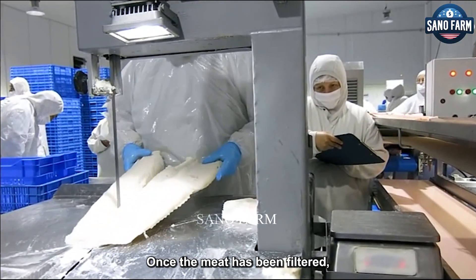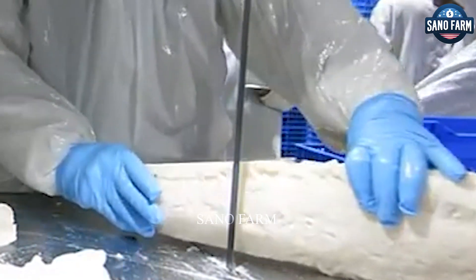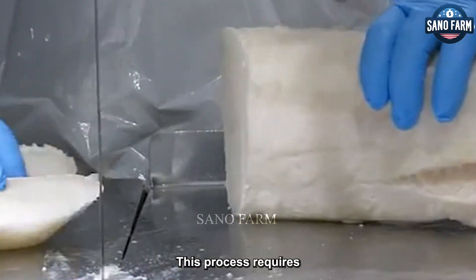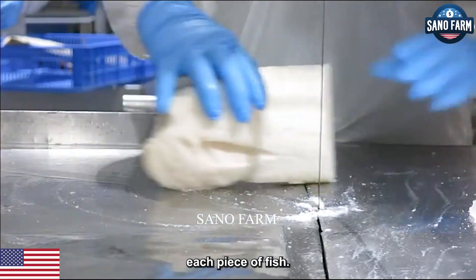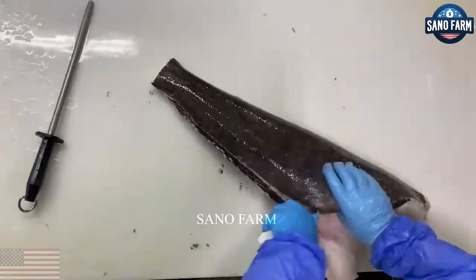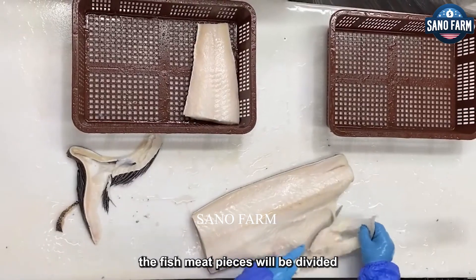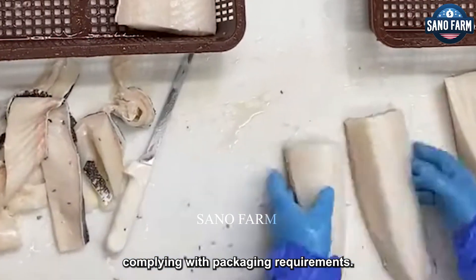Once the meat has been filleted, workers continue to separate the fish meat from the skin. This process requires care and skill to not damage the meat and preserve the shape of each piece of fish. Finally, when cleaning and filtering the meat has been completed, the fish meat pieces will be divided into parts of different weights, complying with packaging requirements.